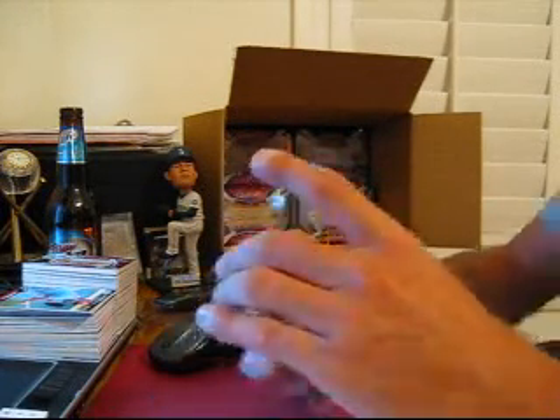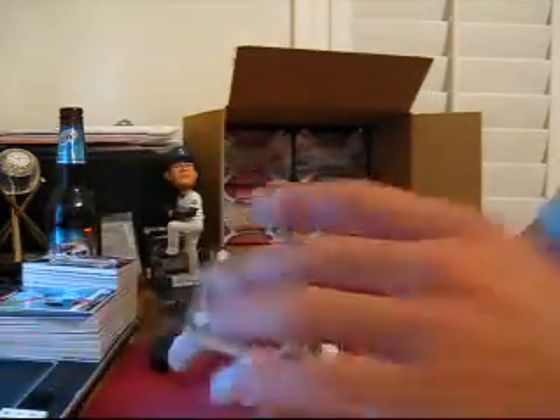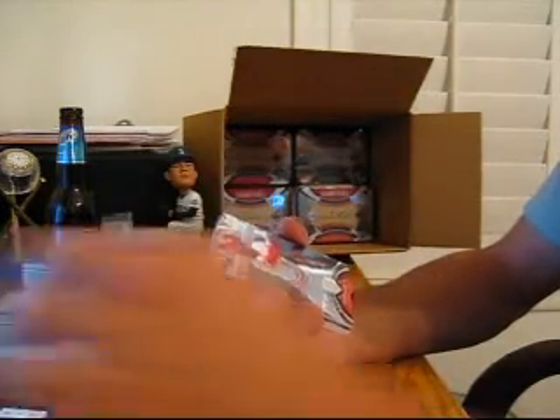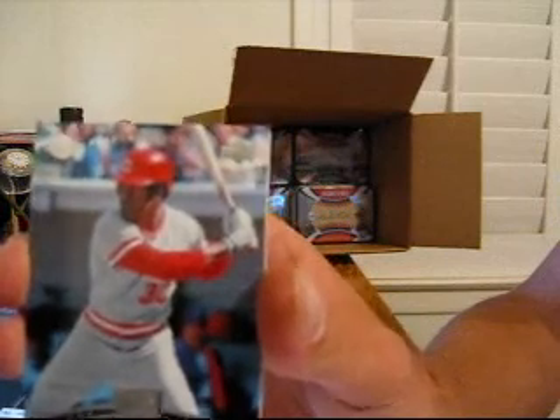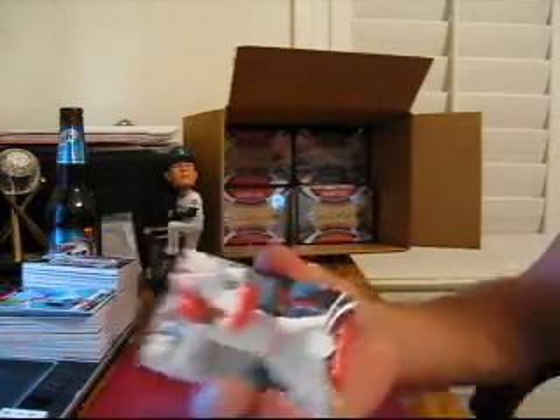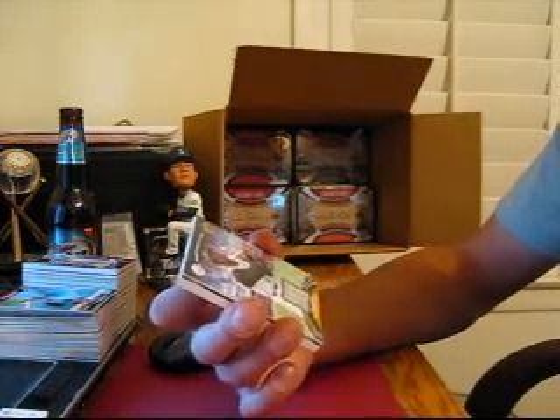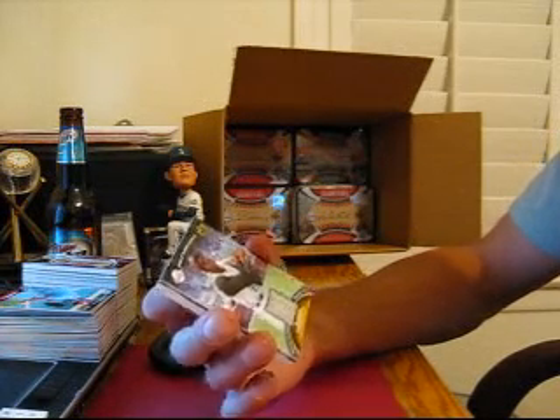Alright, we got base cards — Larry Doby for the Indians and Ken Griffey Sr. for the Reds. Bottom of the second, Alex Rodriguez. Our first game used is a very, very, very nice one — for the Pirates, Roberto Clemente game-used jersey.